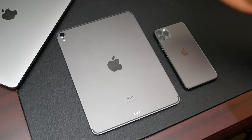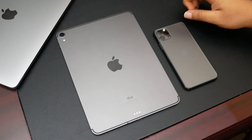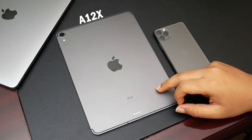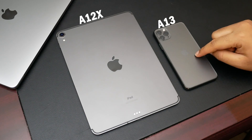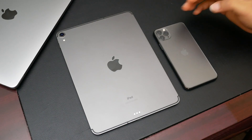Hey guys, welcome to this new video. In this video we are going to be comparing two of Apple's best chips: the A12X in the iPad Pro 2018 and the A13 chip in the iPhone 11 Pro Max. I want to apologize for the lighting in the video, however this is the best way I could show these two devices properly.